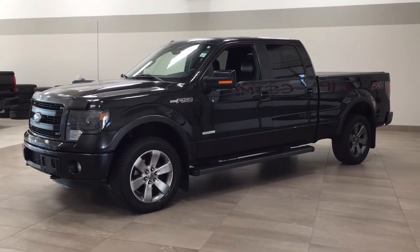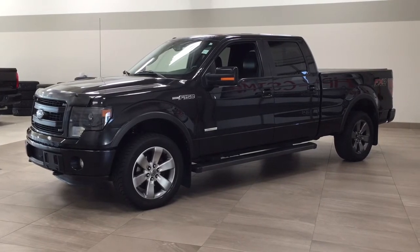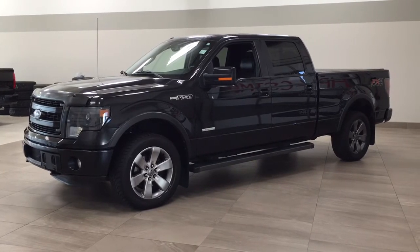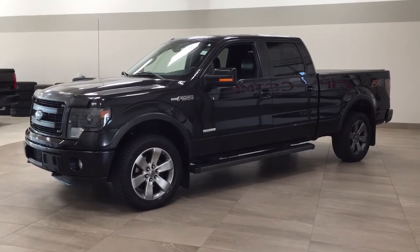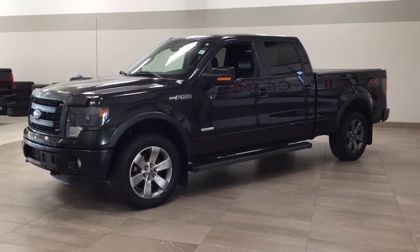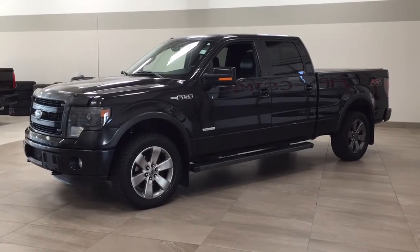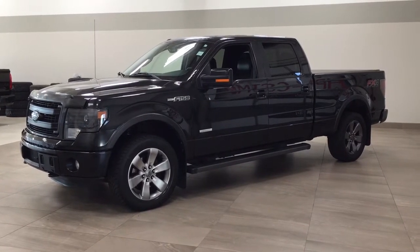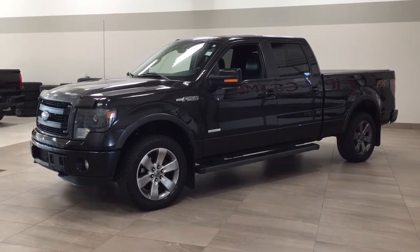Hello folks, welcome to Sherwood Park Toyota located at 31 Automall Road in Sherwood Park, Alberta, Canada. Today I'm going to be showing you this 2013 Ford F-150. Now the most notable features on this F-150 are its heated and cooled front seats, navigation system, and tonneau cover. I'm going to go through a couple more features on the inside and outside of the vehicle to get you better familiar with this 2013 Ford F-150. Let's get started.